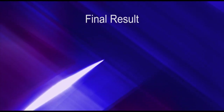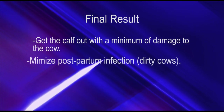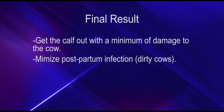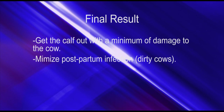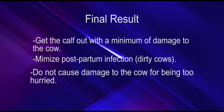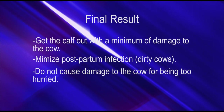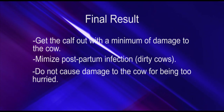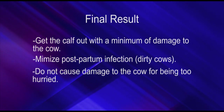To summarize: the goal is to get the calf out with minimum damage to the cow. Minimize postpartum infections by providing assistance in a clean manner and by disinfecting hands, arms, and equipment. Don't hurry — sometimes spending an extra minute or two to make sure the birth canal doesn't get torn up can save us days of fresh cow treatments for different types of infections.